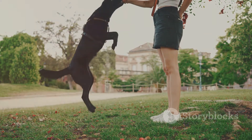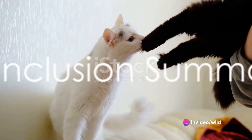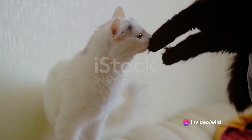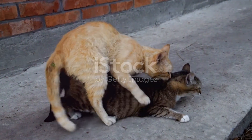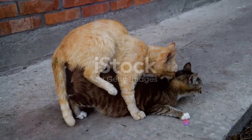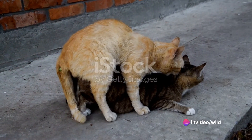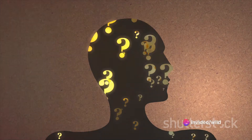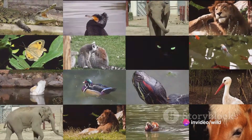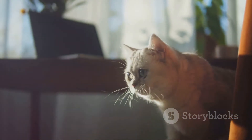Our pets' behaviour is a fascinating mix of natural instincts and behaviours learned from their environment and their human companions. As we wrap up our exploration of instincts versus learned behaviours, let's quickly summarise the key points. We've dived into the fascinating world of the animal kingdom, learning the difference between instincts — those automatic responses hard-wired into an animal's DNA — and learned behaviours, the skills animals acquire as they interact with their environment. We've witnessed how these behaviours manifest in various species and even drawn parallels to our own human behaviours.